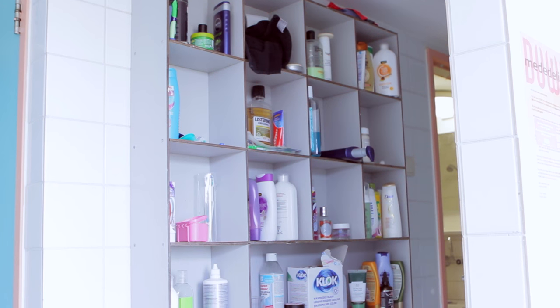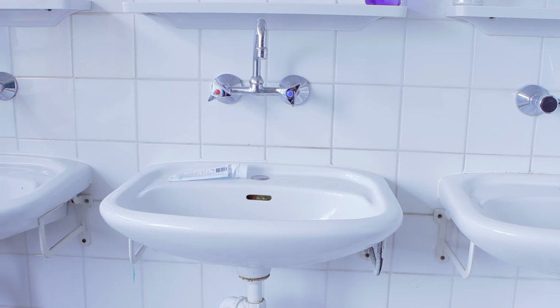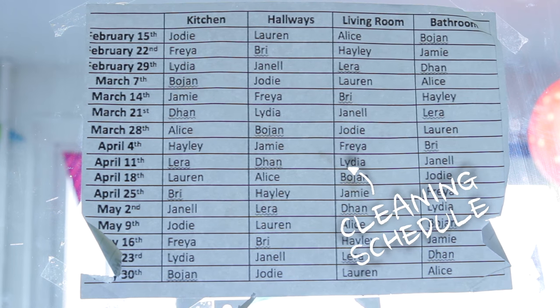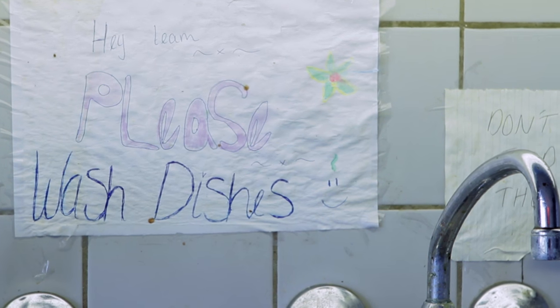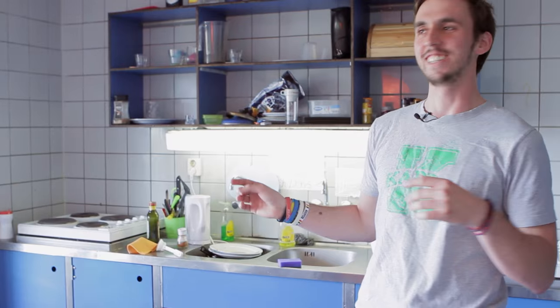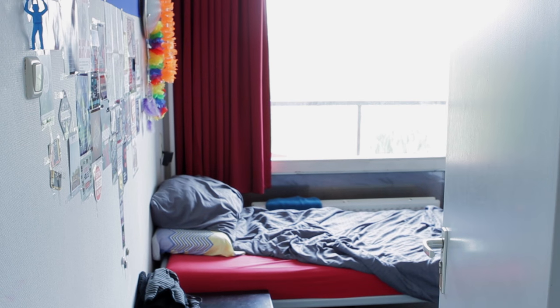This inside is our bathroom. As you can see there's a lot of cleaning stuff because there's a lot of people sharing the bathroom, so we have to keep it clean. This here is our kitchen — here's another cleaning schedule. This is where all of the dishes are gathered for someone to clean them, until the pile gets a bit too big.